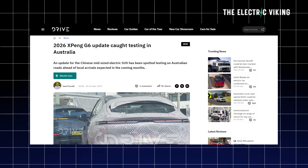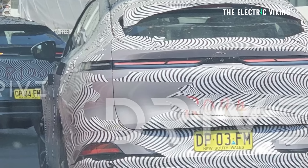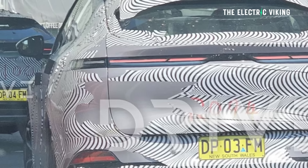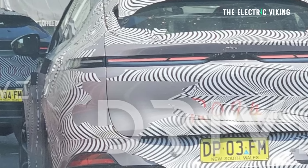Guys, there was an article today on Drive, one of the biggest media websites in Australia — in fact, one of the biggest in the world. They said there were some new spy shots of the Xpeng G6, new spy shots of the new model seen testing in Australia. These guys at Drive don't know what model this is, but I do. I can tell you what car this is, when it's going to be on sale, and I'm kind of excited — I think this car is going to be really good. I've been waiting for this for quite a long time.